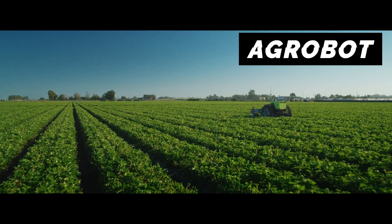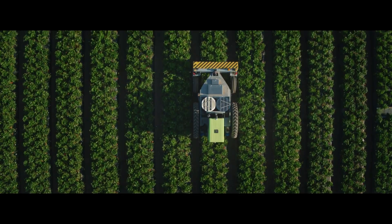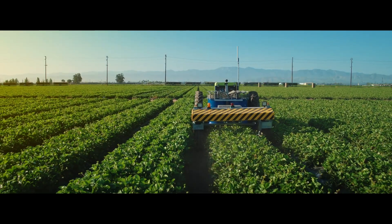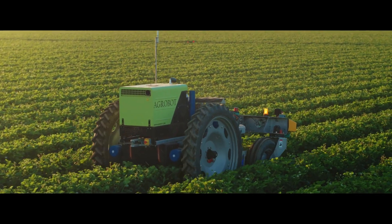Agrobot has created this autonomous bug vacuum robot. It uses a double-fan vacuum system. This creates a uniform upwards wind of 35 miles per hour or 56 kilometers per hour, designed to extract bugs but leave the crops untouched.